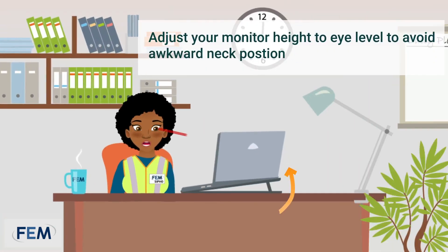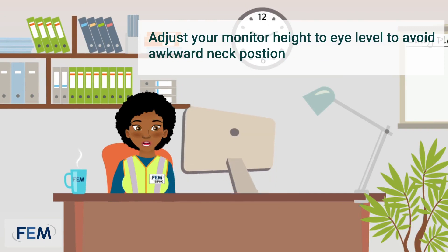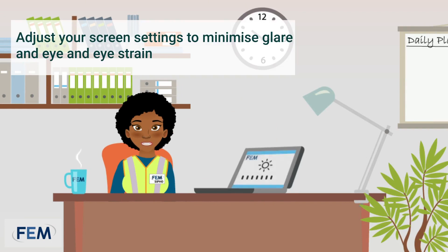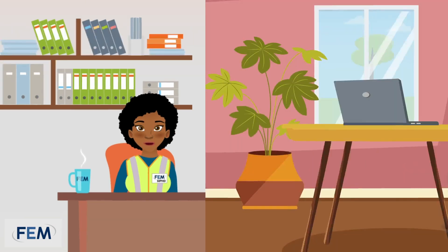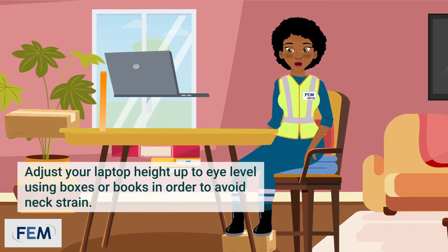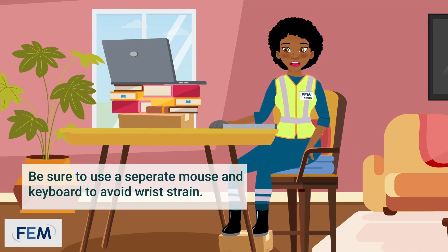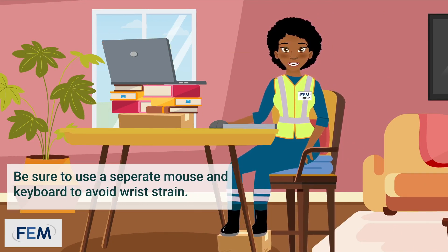Make sure you adjust your monitor height to eye level to avoid an awkward neck position. Also remember to adjust your screen settings to minimize glare and eye strain. When working from home, you can adjust your laptop height up to eye level by using boxes or books to avoid neck strain. Using a separate mouse and keyboard will help avoid wrist strain.